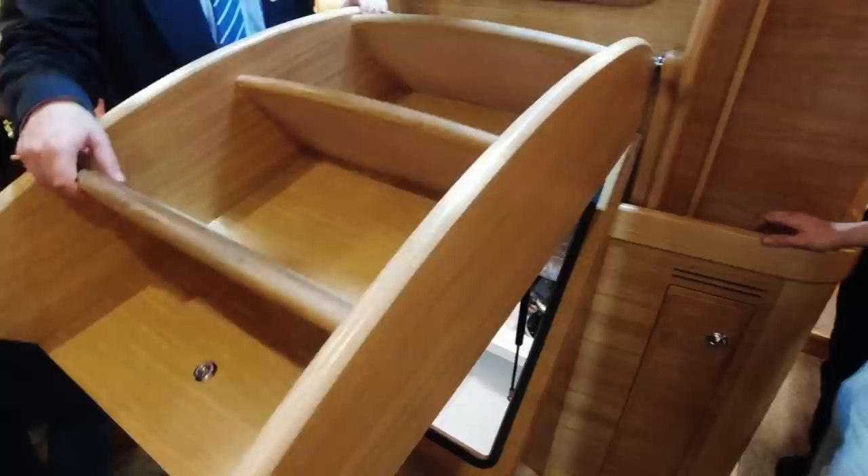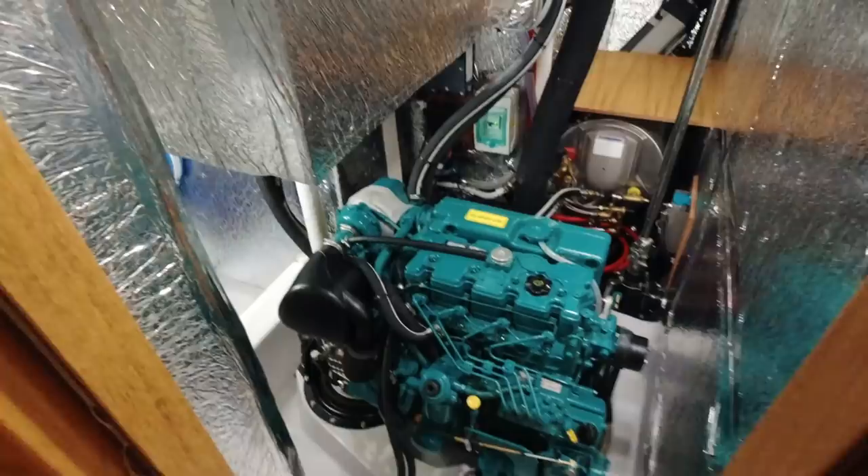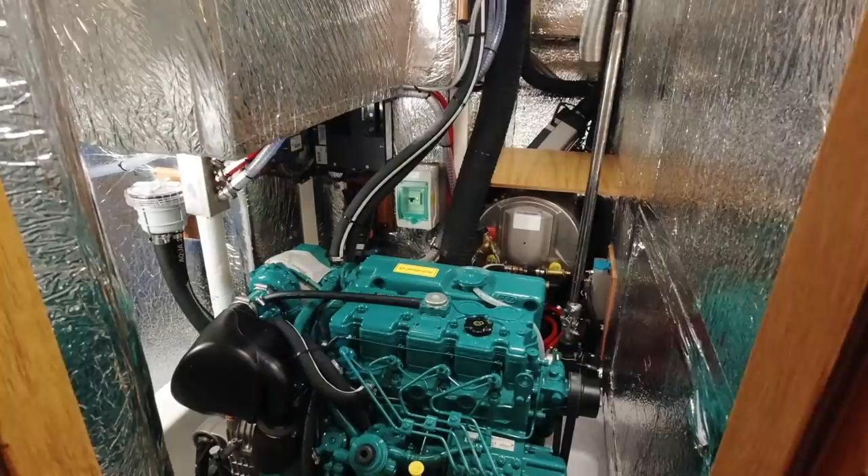Next up, that's the hatch to the engine. The space in front of the engine is meant to put a generator in. And this is the side access from where you could easily step in to get access to all sides of the engine. It's a Volvo Penta D2-60 with 60 horsepower.